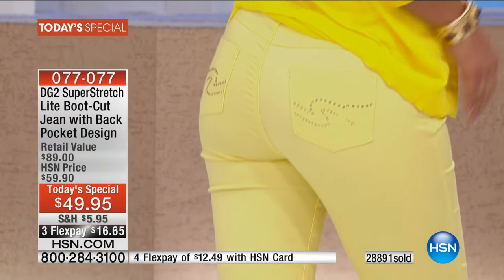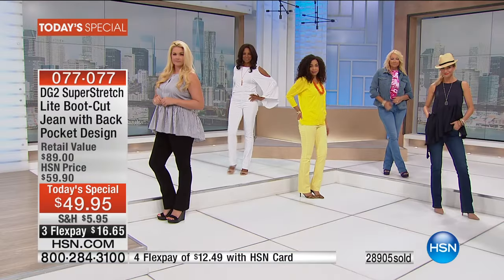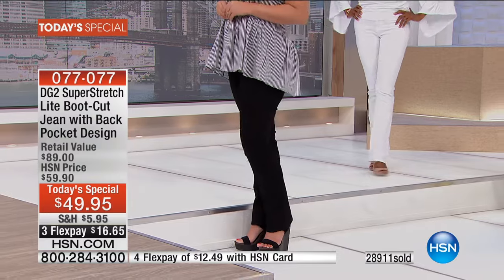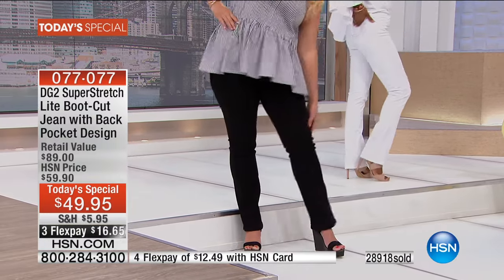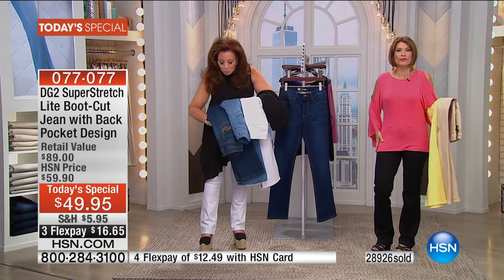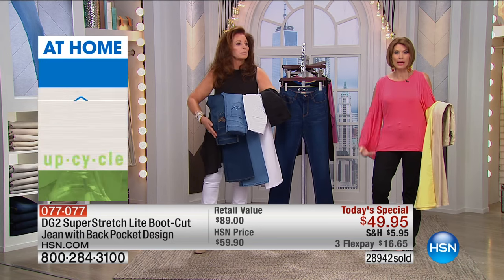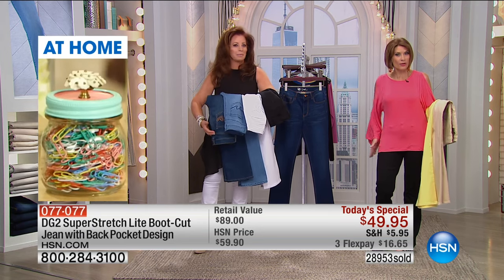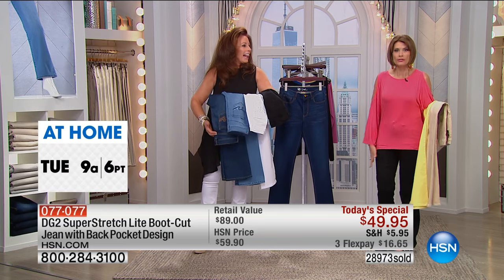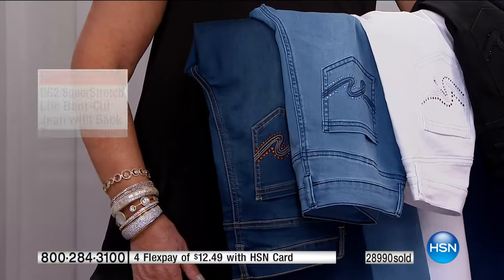Alice, bootcut is your number one silhouette of choice, is it not? It is — and it's very easy to understand why. It's the number one top-selling jean in the line. I like it because I carry my weight in my thighs, so you want to bring it in and then flare out a little bit, because it really balances and counterbalances the weight you carry up here — the saddlebags — and that's why I love the bootcut.